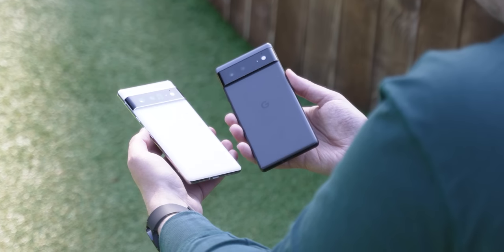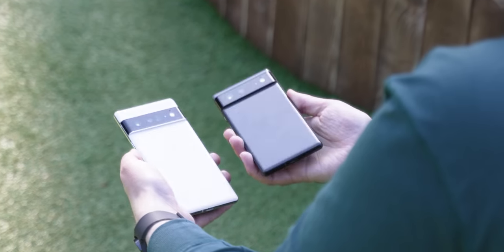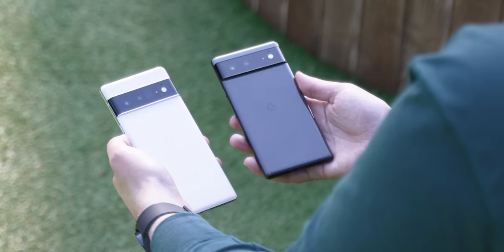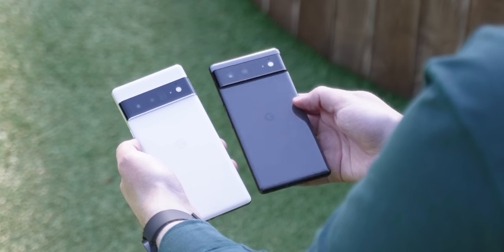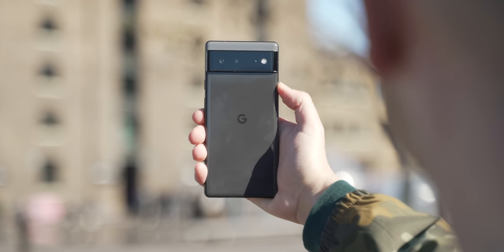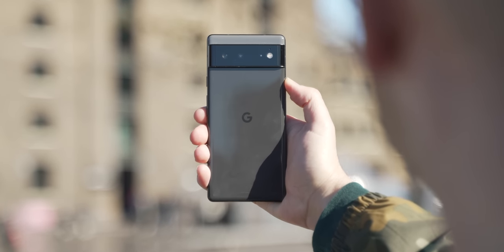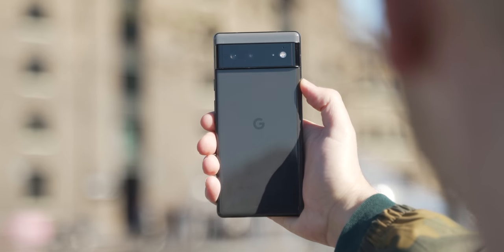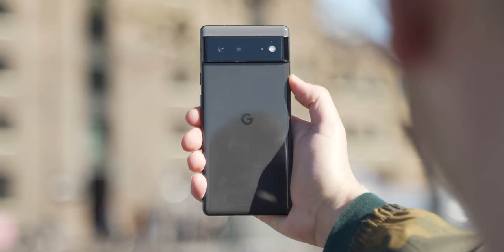We all know that the Pixel 6 series is a reinvention of the company's smartphone lineup, and that's obvious on the Pro model. The standard model, however, takes a slight step back with a design that feels more googly, specs that hold up to a flagship, and a price that arguably makes it the best deal on a smartphone today. That said, this is our full review of the Google Pixel 6.